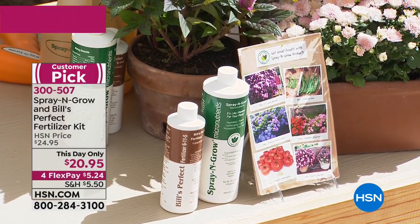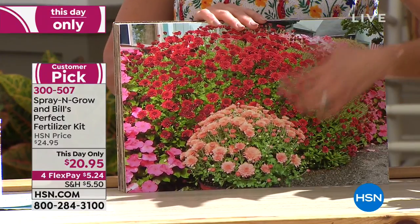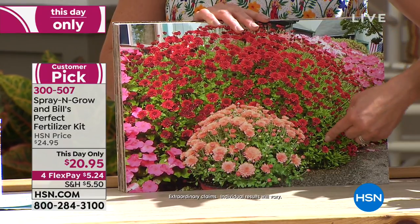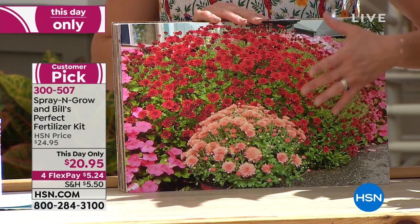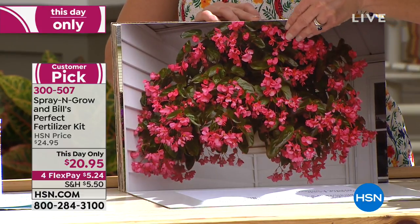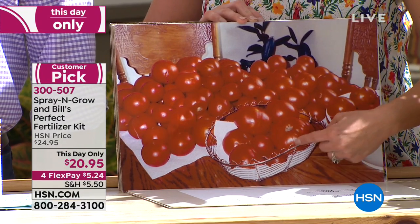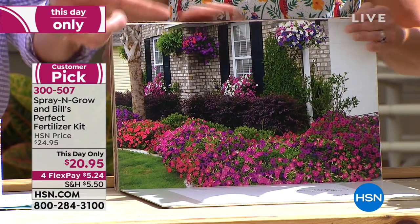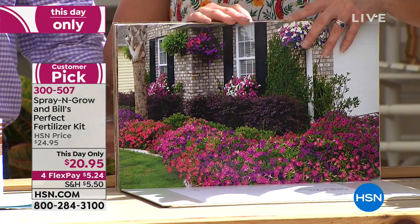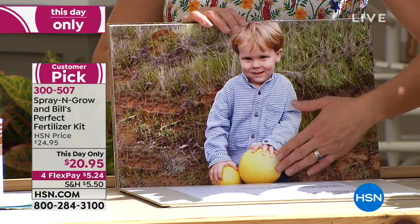We have had thousands of our customers sending in their pictures — a lot of them might be you. This is the season of mums. If you pick up a mum at your supermarket, you can take this, plant it in the ground, spray and grow on it, and now it will come back year after year. Potted plants, indoor plants — a picture says a thousand words. Look at the size of those tomatoes — this is one harvest. And this is used in every single zone, no matter what part of the country.